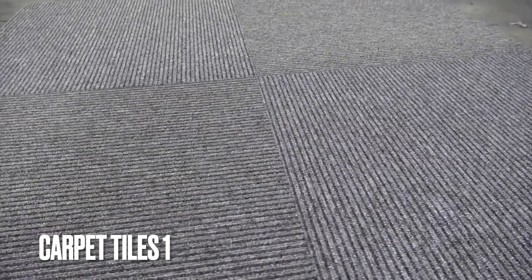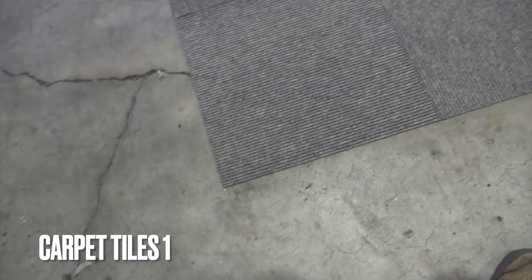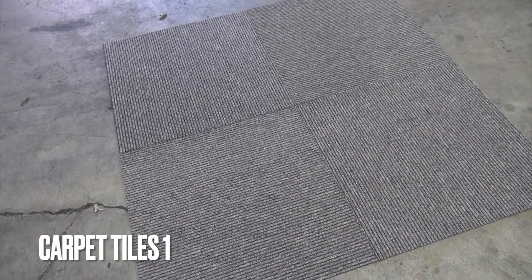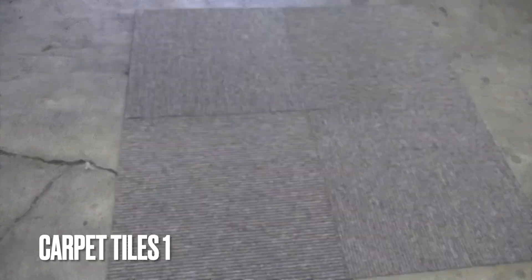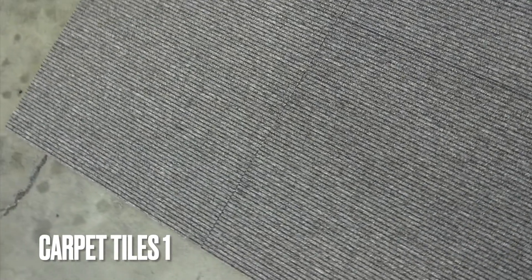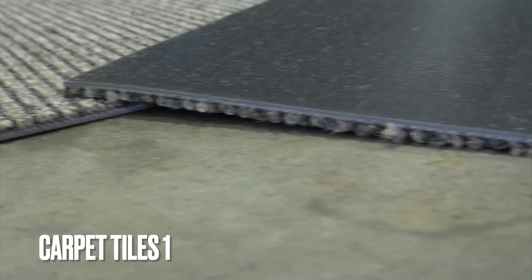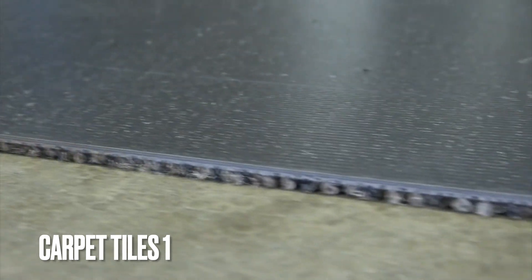The colours in this carpet tile collection range from light brown, light grey, and a charcoal grey. If you desire a sample, shoot us an email at info@carpettiles1.com.au or give us a call on 0414 266 267.